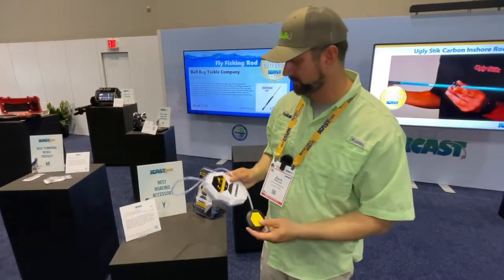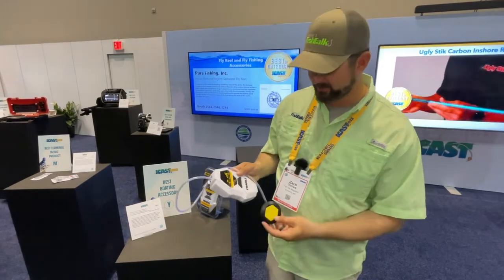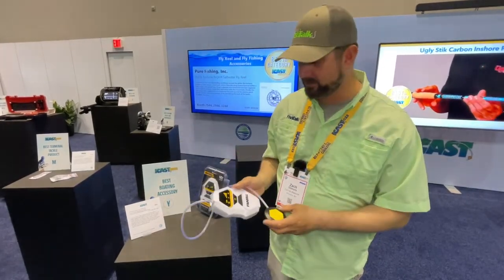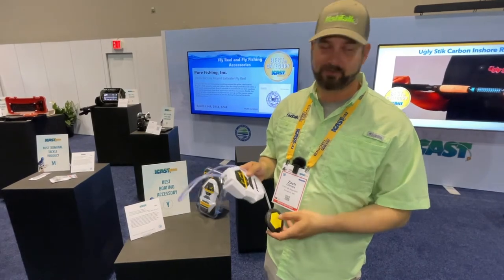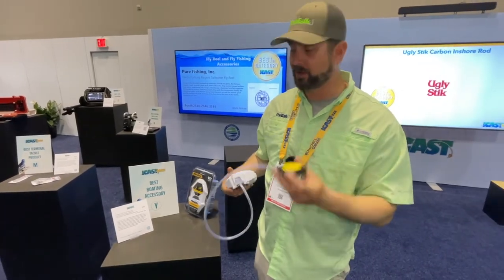New this year from Freybill is their Deluxe Recharge Aerator — Best Boating Accessory. If you want to keep your bait fresh in your live well, you don't have to worry about batteries. Now it has an internal battery, you can recharge this. It's got a nice flat bubble stone that will sit flat in the bottom of your live well bait bucket.